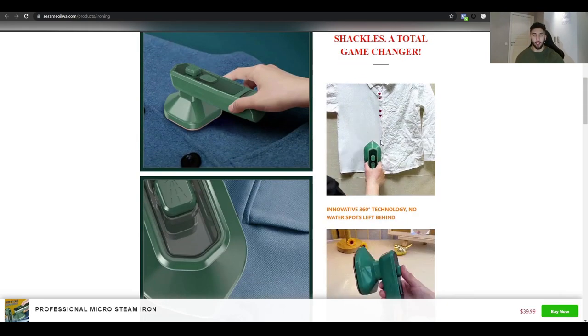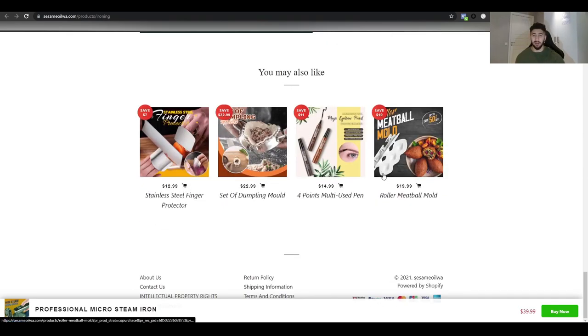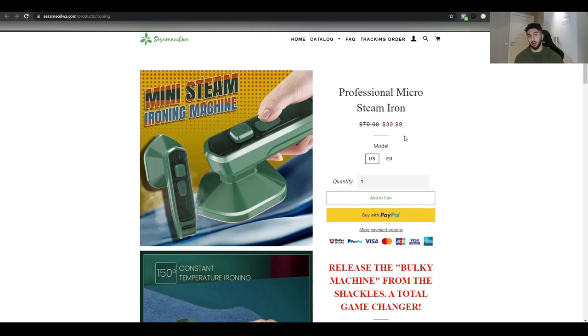Their website looks very scammy — like a typical dropshipping store from 2015 — with lots of colors like green, orange, blue, and red, and scammy pictures. But what they did well is use a GIF at the beginning of the product page to showcase the product, which is actually very useful — I do this myself. They're getting the product for around $7 and selling it for $39.99, but I would sell it for at least $49.99 or $54.99.